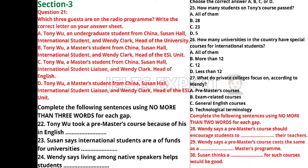Welcome to our university radio programme entitled 'Leaping the Language Barrier'. My guests today are Tony Wu, a Master's student from China; Susan Hall, international student liaison; and Wendy Clark, head of the ESL unit here at the university. Tony, you're starting your Master's degree in a few weeks — yes, a Master's in computing. Like many overseas students I found the selection process tough. Making the transition from undergraduate studies to postgraduate research is hard enough for a native speaker, but my lack of fluency in English was a bigger hurdle, so I decided to take a pre-Master's course.